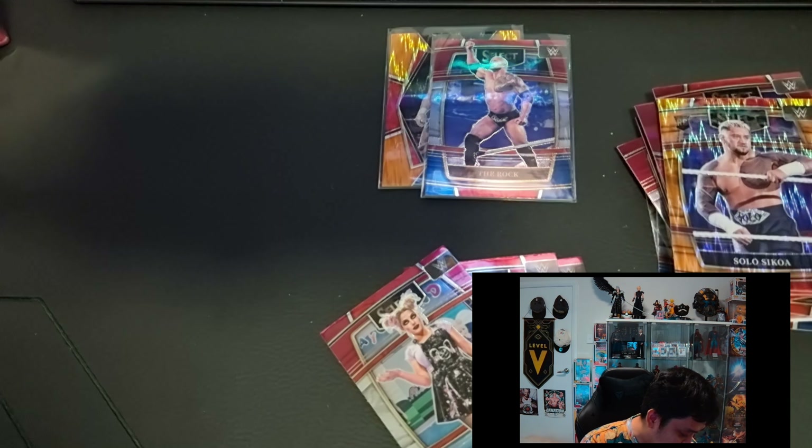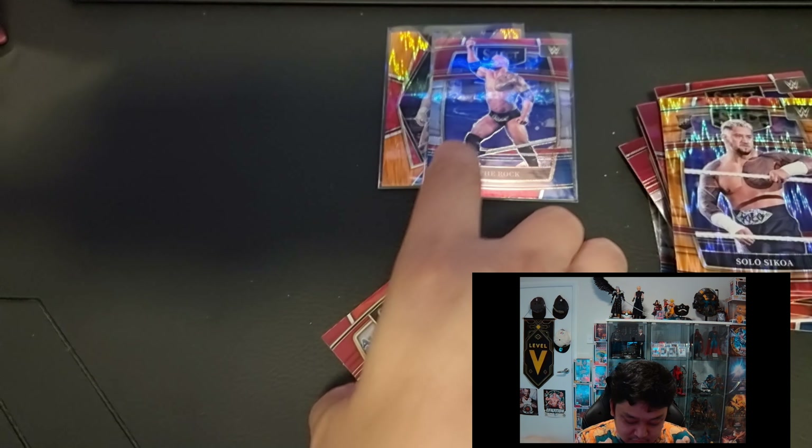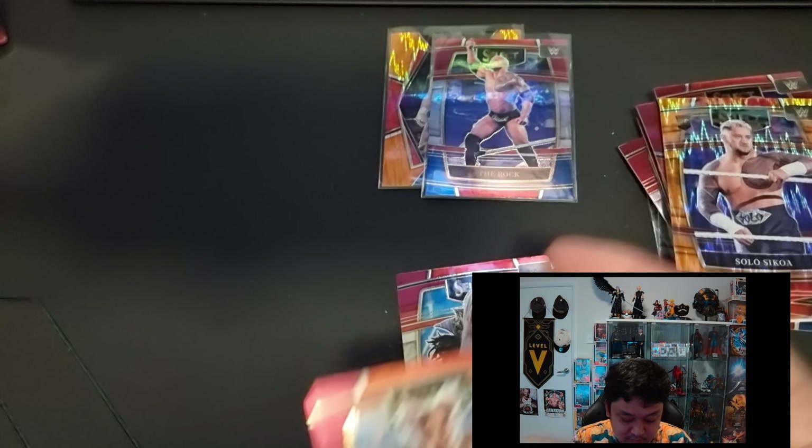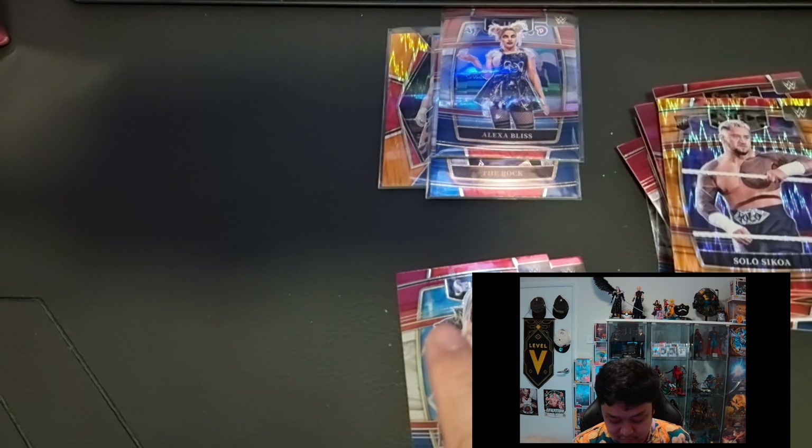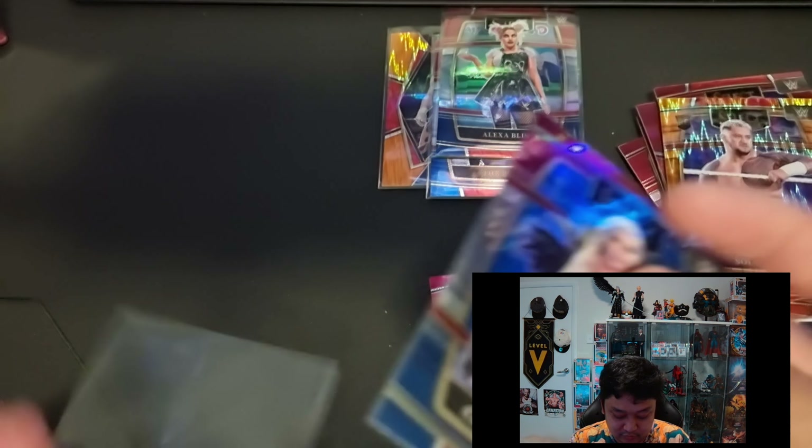Not bad for blaster number one — we got some pretty good wrestlers with The Rock, Eddie Guerrero Flash Prism, and the Undertaker card. Just gonna sleeve them before we open blaster box number two.